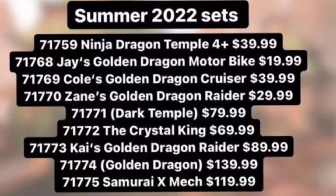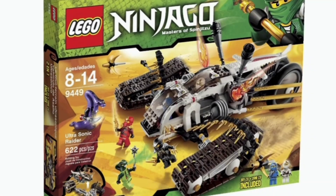The next set is 71773, Kai's Golden Dragon Raider, coming in at $90. Zane got a Golden Dragon Raider at $30, and this is three times as much, so I'm definitely intrigued by how these Raider and Cruiser vehicles will differ in scale. I'm thinking a tank-style vehicle again. I would definitely not have a problem seeing a big tank for Kai. $90 is a lot though — big vehicle, lots of money.